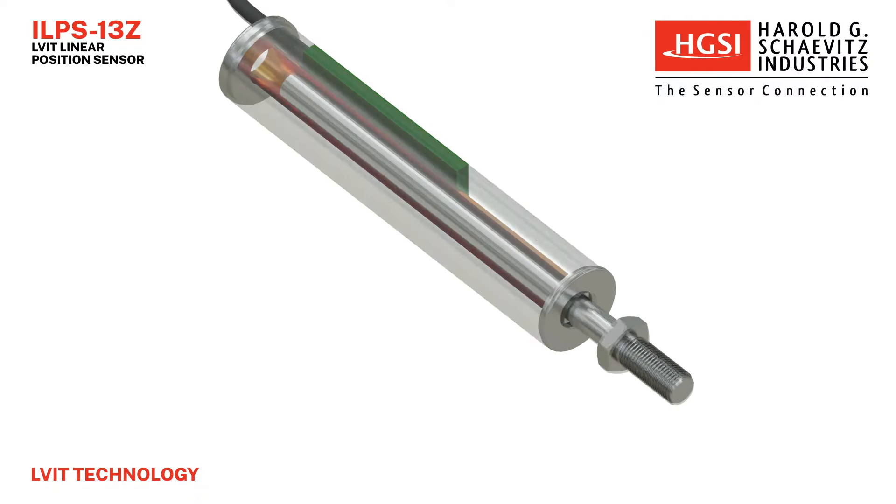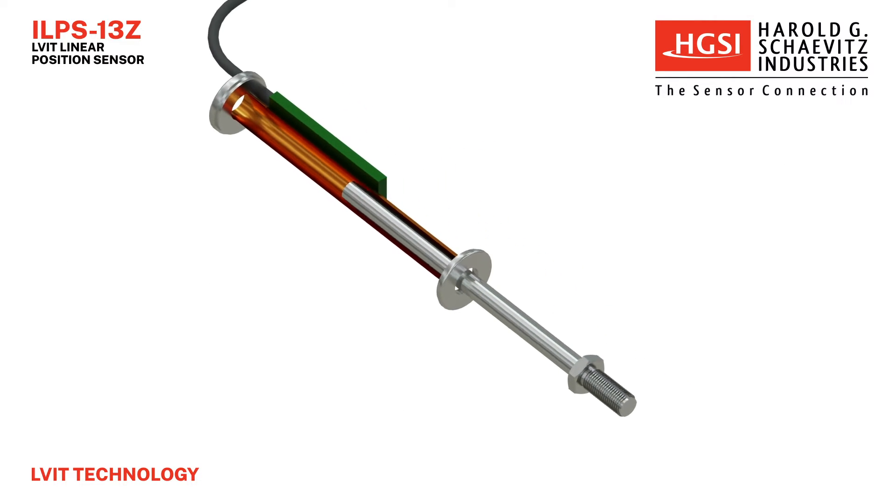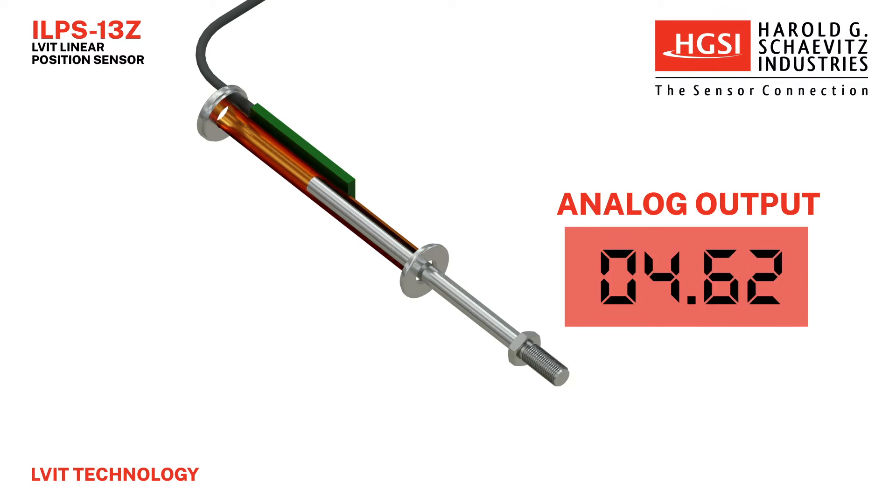LVIT technology consists of a high-resolution inductive sensing coil element coupled to built-in smart electronics. A conductive tube, referred to as a spoiler, travels through the coil element, changing the inductance. The smart electronics then generate an analog output signal that is proportional to the change in stroke.